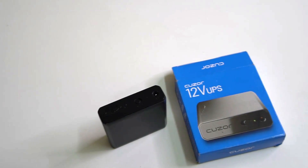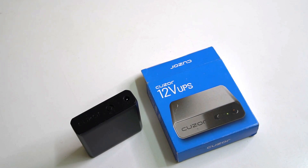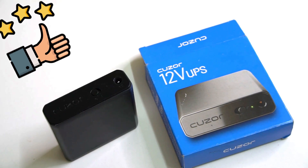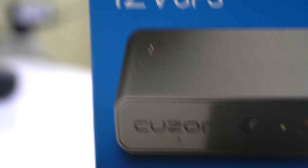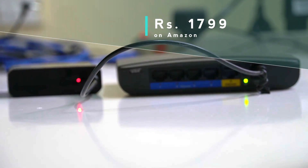As a simple, innovative product that solves the pain point efficiently, the Qzor UPS gets a strong thumbs up from us. In 3 to 4 weeks of usage, we were able to take advantage of this consistently without failure during power cuts. At rupees 1799, we say go for it and leave your internet anxieties during power cuts behind.